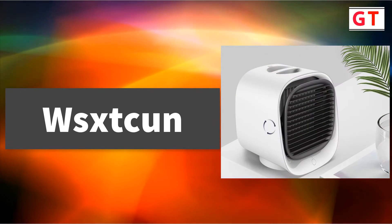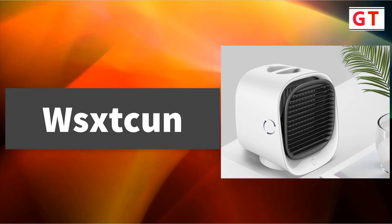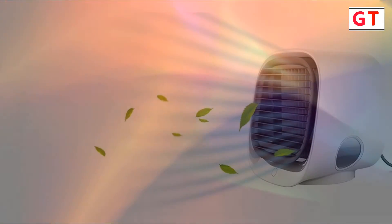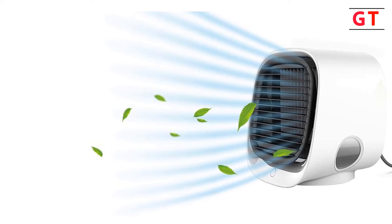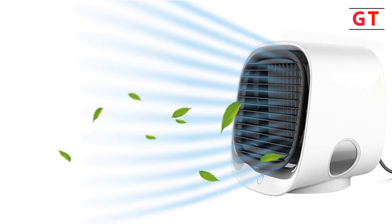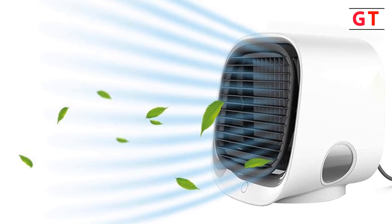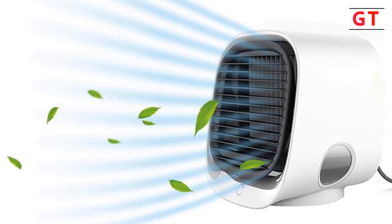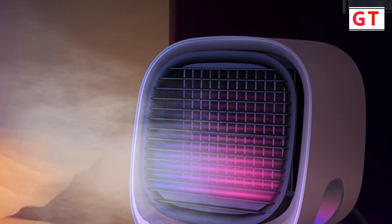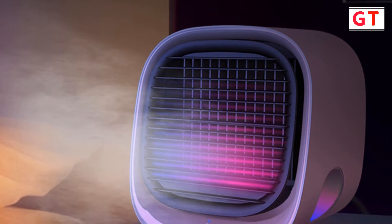Wextcon Air Cooling Fan. Brand name: Wextcon. This multi-function air conditioner serves as an air cooler with the functions of cooling, moisturizing, and purification, bringing you a different cool experience. It can keep you away from dryness and moisturize your skin all day. It features three adjustable wind speeds — the three-speed evaporative air cooler can meet your different needs across various occasions. Enjoy low speed while sleeping, medium speed while relaxing, and high speed during scorching summer.